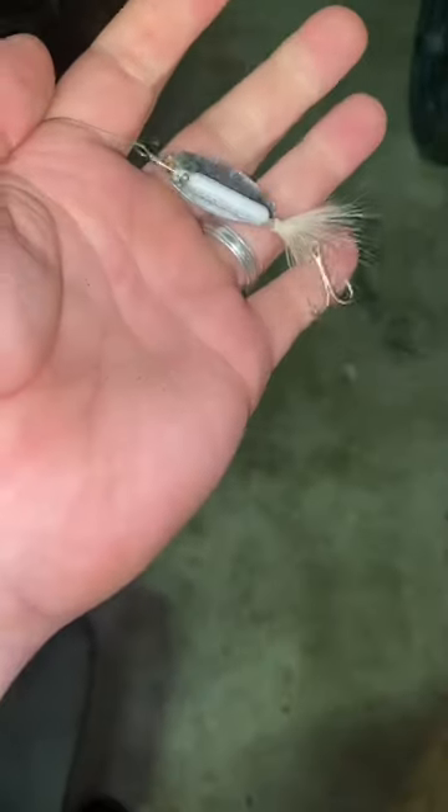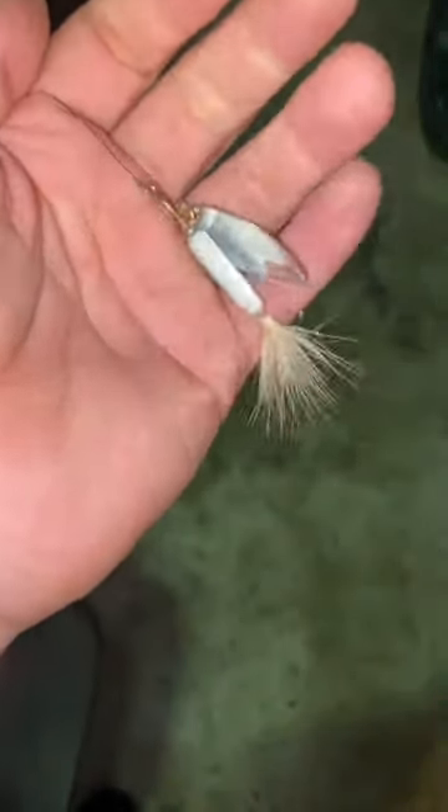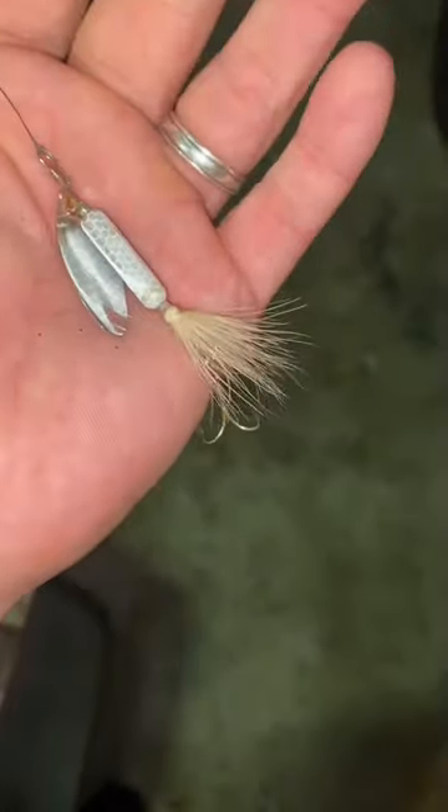Number four, another favorite of mine for early spring bass: the rooster tail. I like to throw a quarter ounce, but you can throw whatever you want. Get them in all kinds of colors — I like silver, white, gold, anything with some green or chartreuse on it.